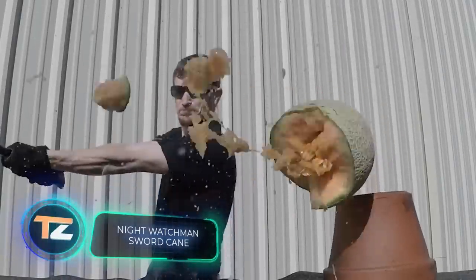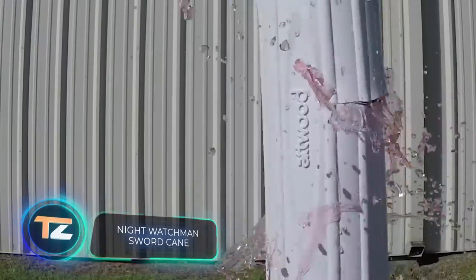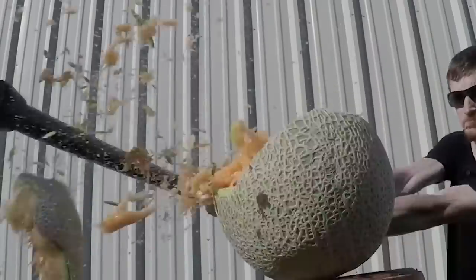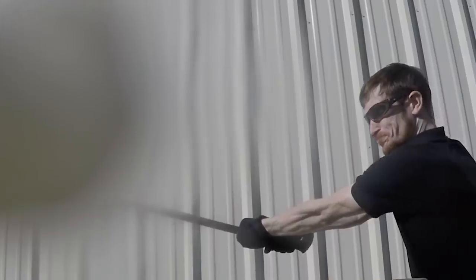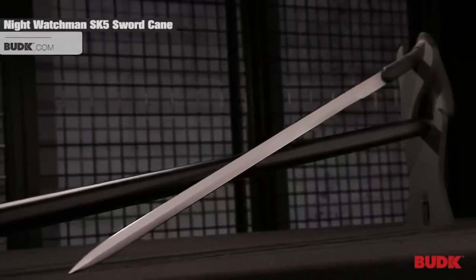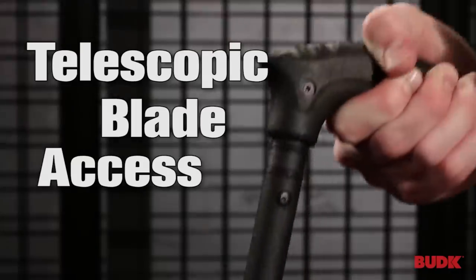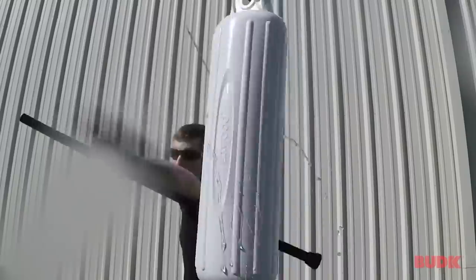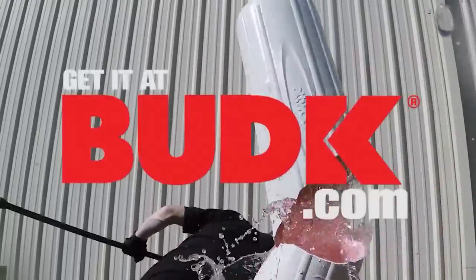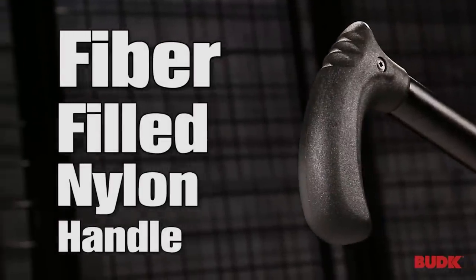Night Watchman Sword Cane. If the previous product easily fit in your pocket, then with this sword you can't simply go out on the street. It will of course provide a proper level of security and protection, but it will attract the attention of all passers-by. That is why the specialists from Night Watchman came up with a way to disguise the sword — in everyday life you can use it as a walking stick.